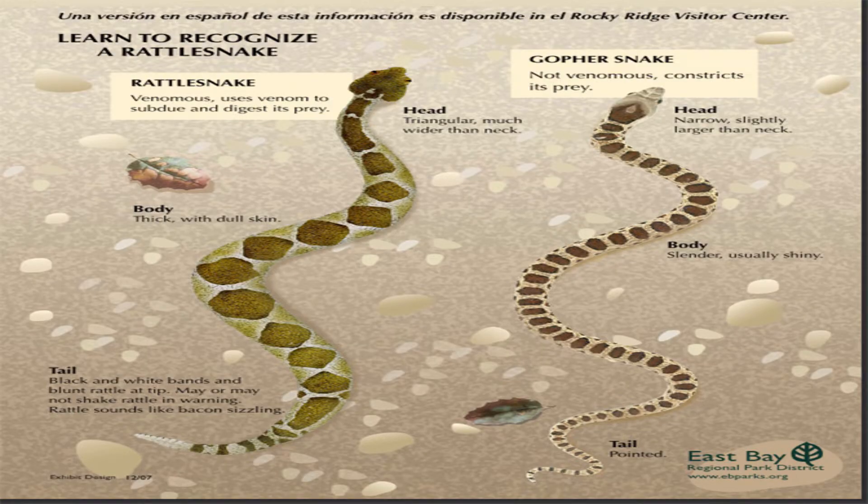Remember that rattlesnakes have that triangle-shaped head. Gopher snakes can look like a rattlesnake, but gopher snakes have a really shiny, smooth look to them and don't have a rattle. However, gopher snakes do have a tendency to puff up their head, act defensive, make a sound, and mimic the rattle of a rattlesnake — it's pretty interesting.